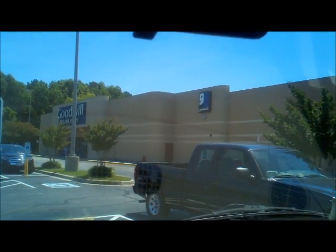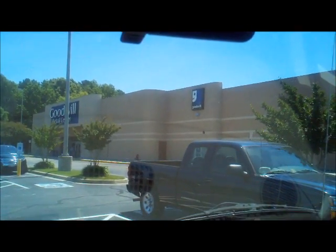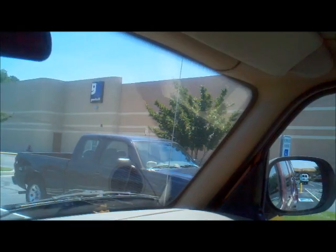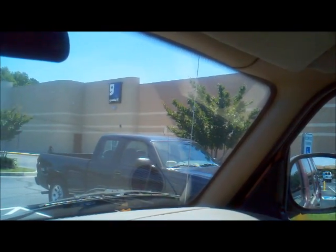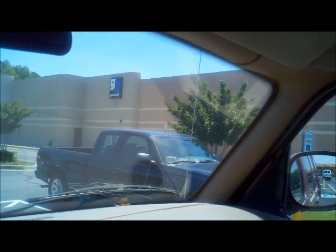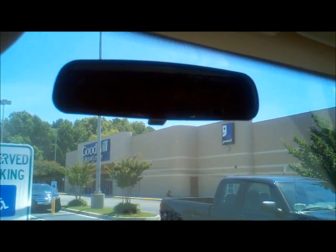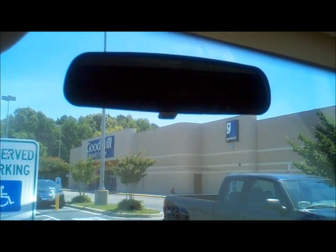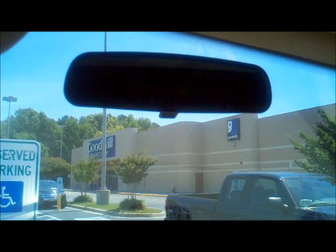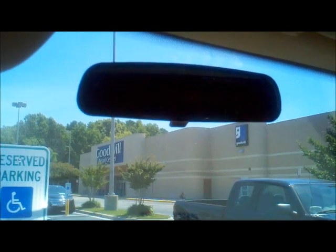Hey guys, I'm here at the Goodwill. I've kind of gotten addicted to this place — I've been here last Sunday, this past Friday, and now I'm back again on Sunday. I'll be taking you inside and showing you around a little bit. My main focus is going to be on the weigh-and-pay area, but we'll see how it goes. I hope they've changed some new stuff out since I was just here Friday.